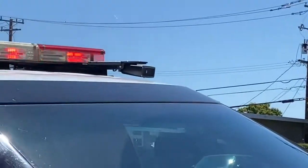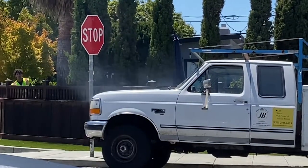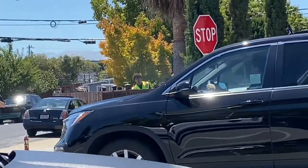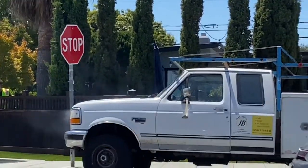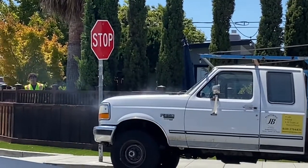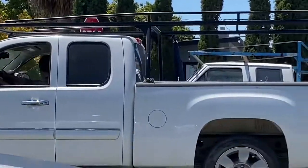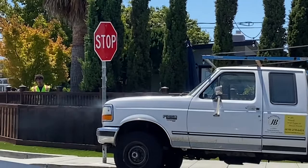Police are on scene. We do have smoke emanating from this vehicle here. Officers are on scene assisting with this situation. San Mateo police officers are assisting, trying to help make sure the vehicle fire doesn't get too big and directing traffic control in the area. Fire personnel are en route, and the officer does have a fire extinguisher. There is smoke emanating from this vehicle.